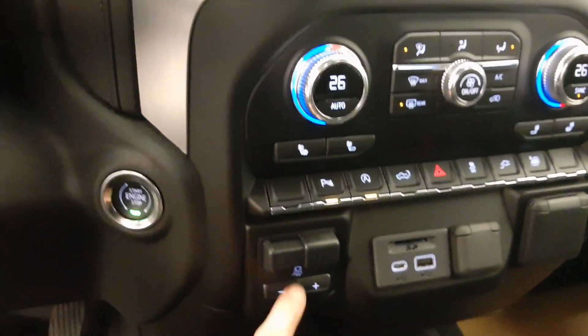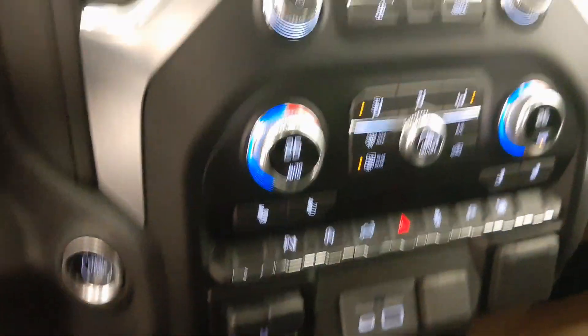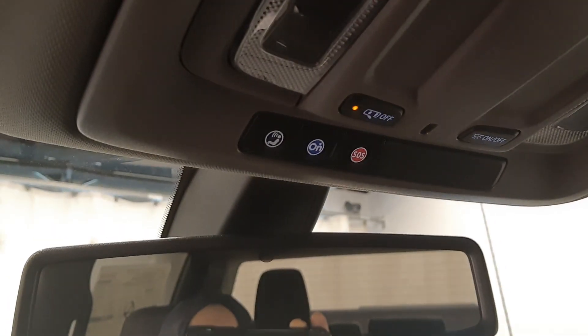Heated front seats, integrated trailer brake controller, some power outlets, the vehicle has OnStar, and it features a black leather interior.